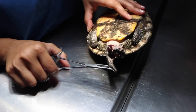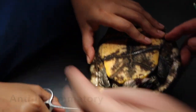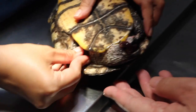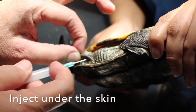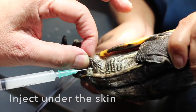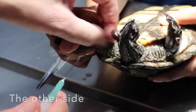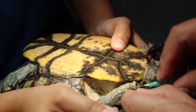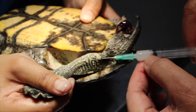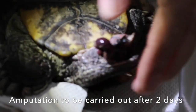To treat the red-eared slider, I'm going to give an antibiotic injection and anti-inflammatory — subcutaneous, under the skin, just pull the leg with a little thumb. I'm going to the other side as well, subcutaneous, under the skin. As the infection was severe, the vet had to wait another two days before the amputation could be carried out.